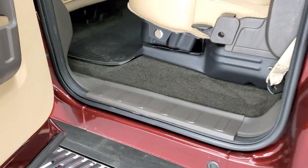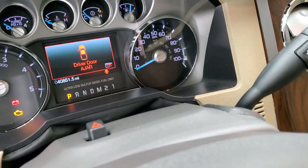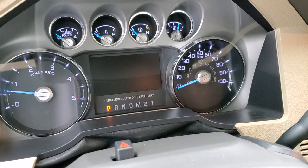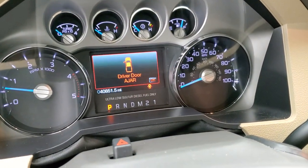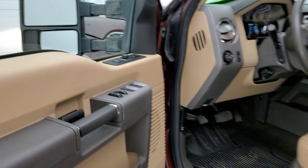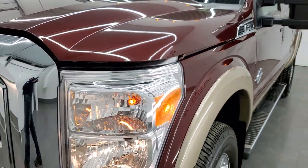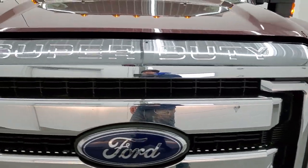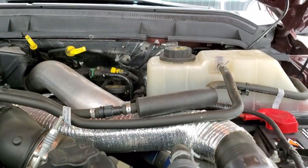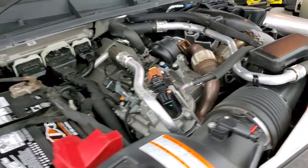Rockers look great. You do not find 2012s this clean every day — I will say that. We'll take a quick look under the hood and start it up. Starts right up, no check engine lights or anything like that. Under the hood, we have the 6.7-liter Power Stroke diesel engine. The engine bay is very clean and runs very smooth.